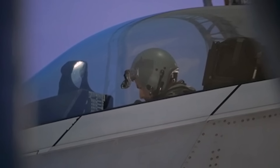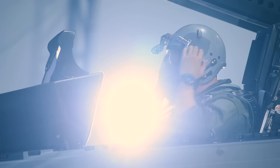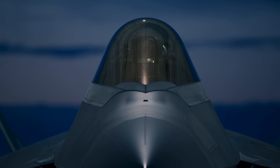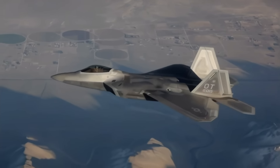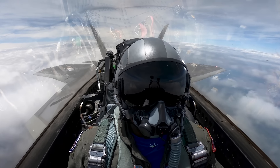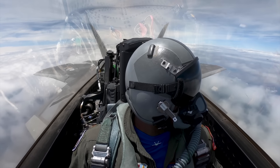The F-22 features a glass cockpit with all digital flight instruments. The monochrome head-up display offers a wide field of view and serves as a primary flight instrument, while information is also displayed on six color liquid crystal display panels. The ejection seat is a version of the ACES-2 commonly used in USAF aircraft, featuring a center-mounted ejection control. The F-22 is also equipped with a sophisticated life support system, including an onboard oxygen generation system and a breathing regulator anti-G valve.